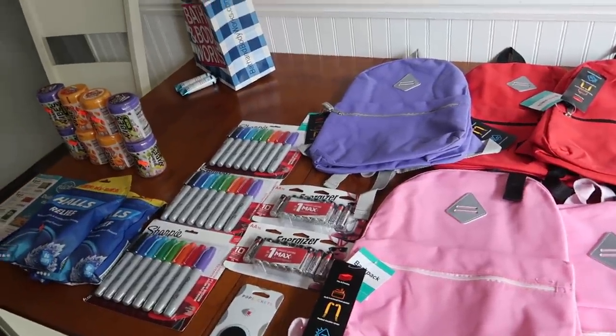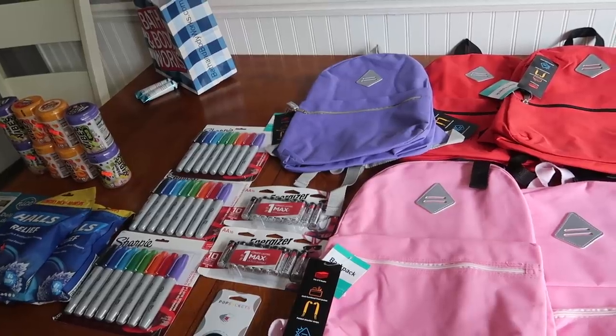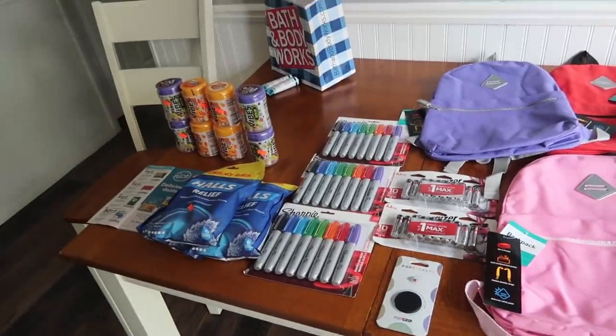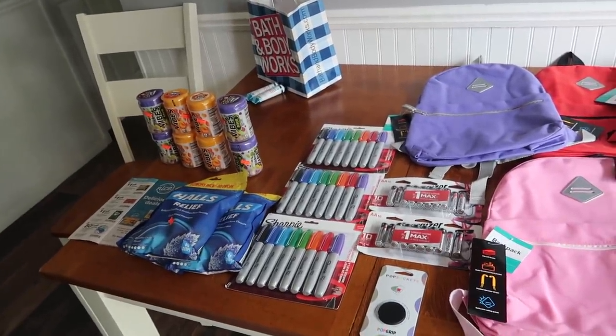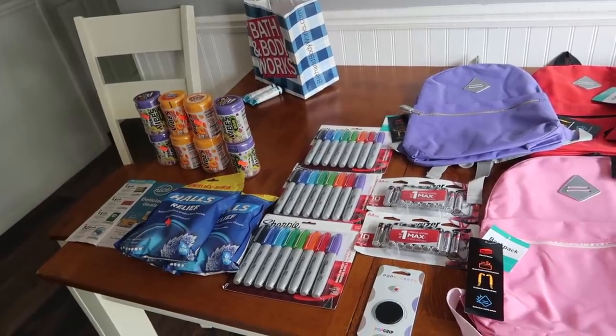My understanding is that there's a fancy scanner at every Walgreens called a Zebra, and the manager has to go and scan every single tag. Once it has been scanned, they change it in their system so things will ring up for 90.